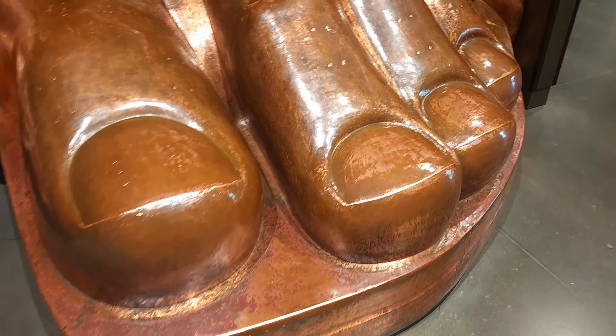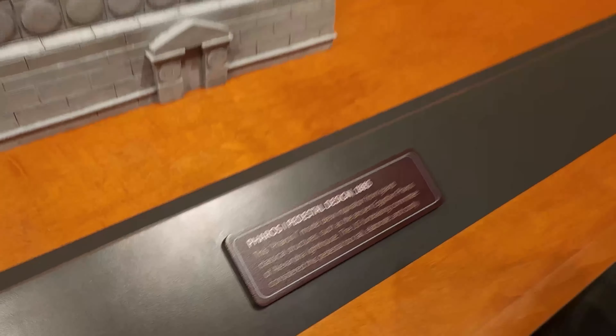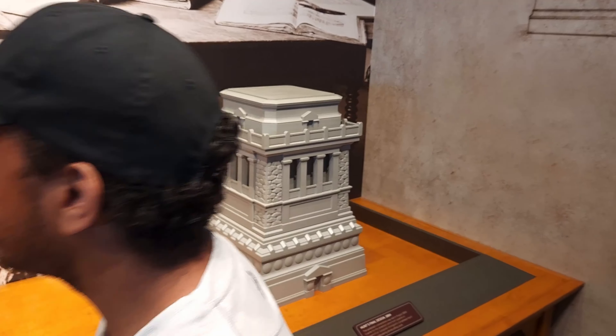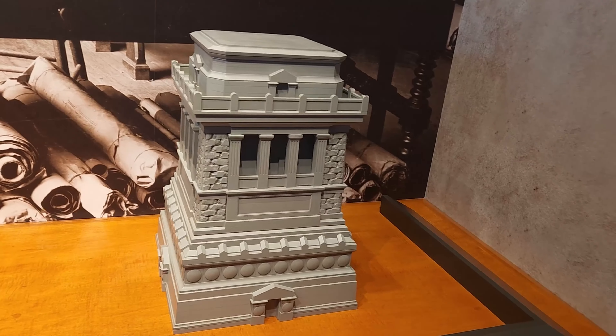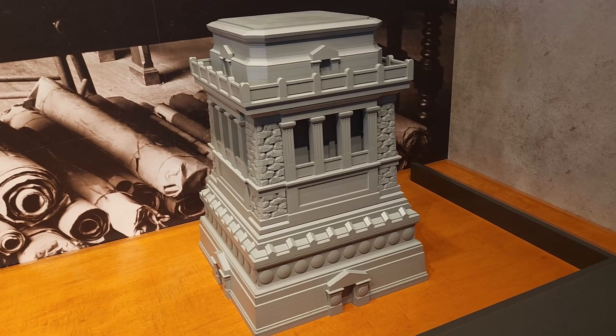These are some early stone pedestal designs for the Statue of Liberty. It's fun to note that when the Statue of Liberty arrived for construction, the pedestal hadn't been built yet, as the country hadn't raised enough money. The statue sat around for several years — they displayed pieces of it and begged people to raise money to build the platform to put it on.